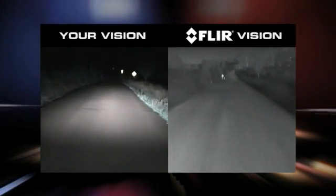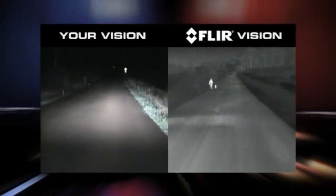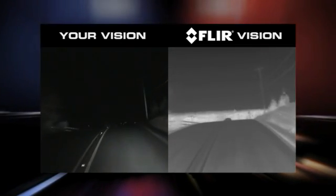Pathfinder LE's thermal imaging technology makes black-and-white TV pictures from heat, not light. Warm objects appear light and cooler objects appear dark, and it's not affected by the glare from oncoming headlights.